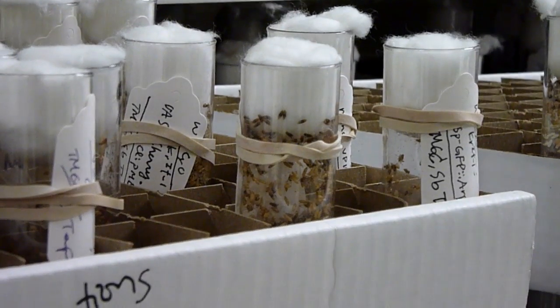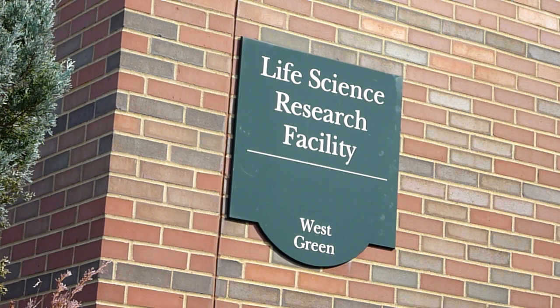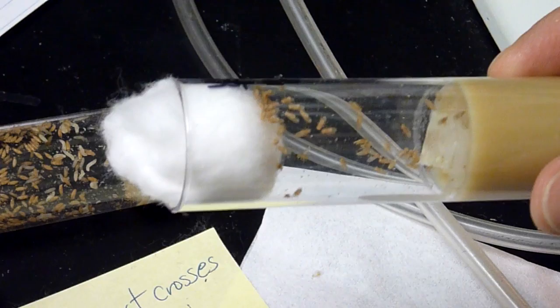Approximately 200,000 of the Drosophila species, more commonly known as fruit flies, inhabit this small lab inside Ohio University's Life Science Research Facility. The flies are the subjects of a study being done by Dr. Soichi Tanda, the Associate Professor of the Biological Sciences Department. The fruit flies are being used to develop possible treatments for leukemia and other cancers.